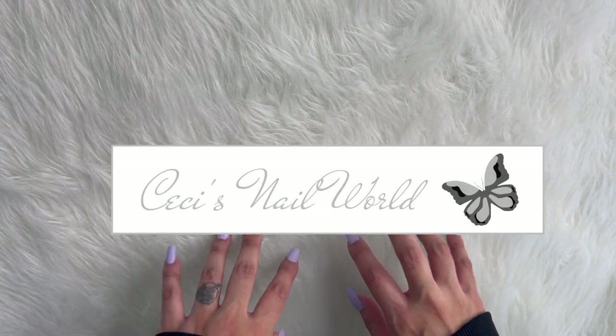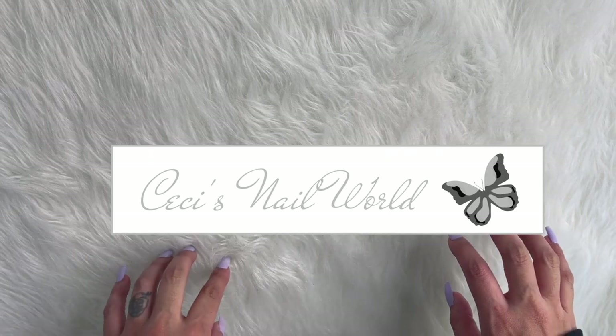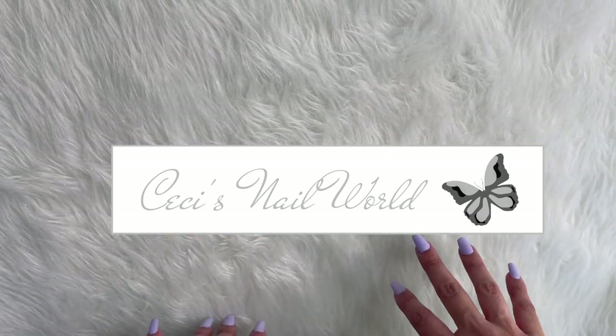Hi everyone, welcome back to my channel. My name is Susie. Today I am going to be sharing some of my Black Friday purchases.